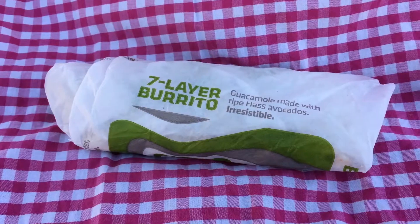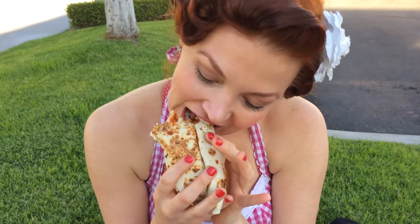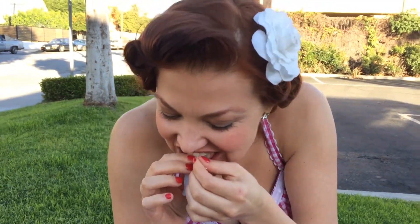This is one of my favorite items at Taco Bell: the Fresco Seven Layer Burrito. By ordering it fresco, the sour cream and cheese are replaced with pico de gallo. So here we have creamy refried beans, Latin rice, lettuce, guacamole, and pico de gallo. Ask them to grill it for that firm exterior, and spice it up with fire or Diablo sauce.